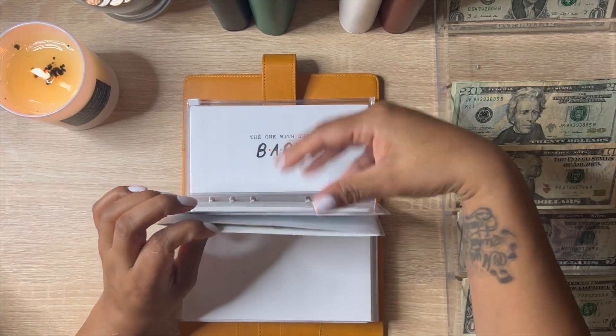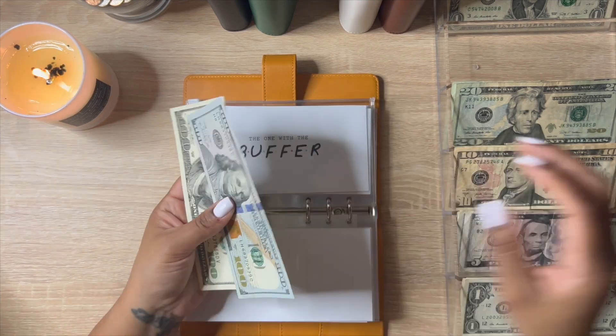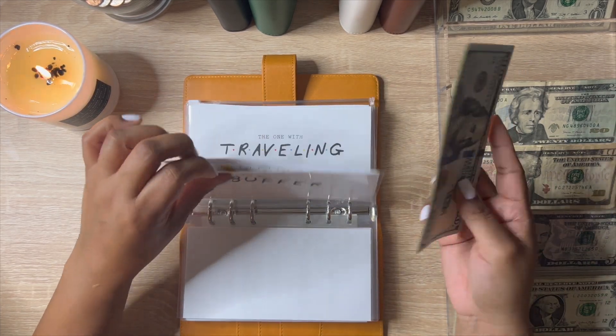I haven't done buffer in such a long time. Buffer is going to get $20, so now it has $220. This is for a buffer for my checking account.